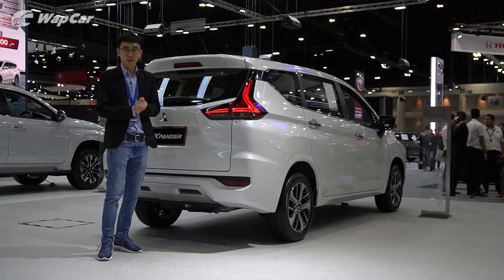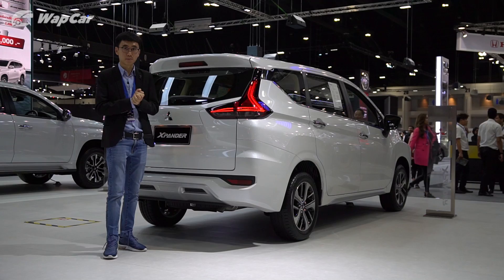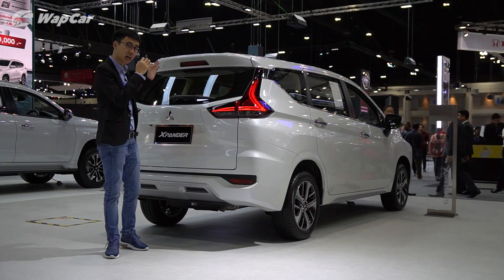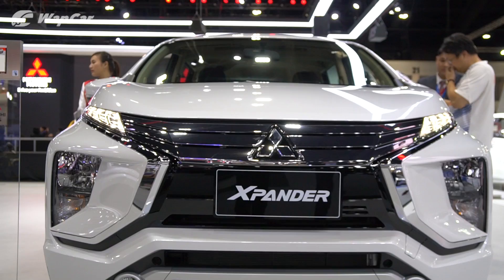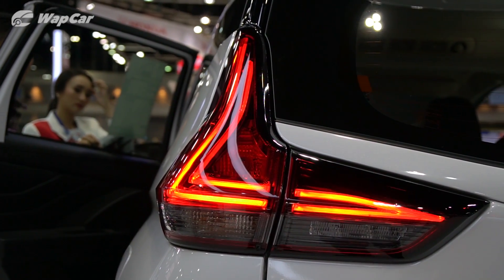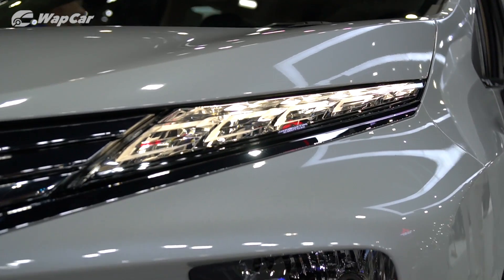Main rivals to the Xpander include the Proton Ertiga, Toyota Rush, and Honda BR-V, but I have to admit the Xpander is the best looking among the lot. The strong dynamic face and the Volvo-like tail lamp design just makes the whole car a lot more exciting to look at.